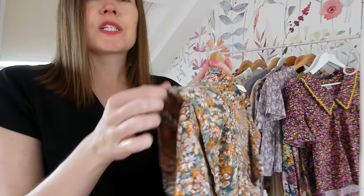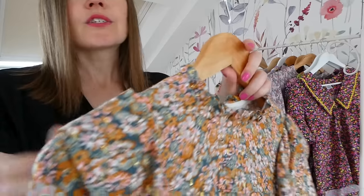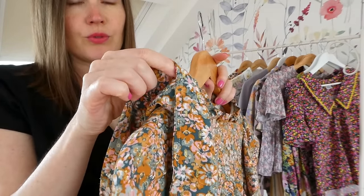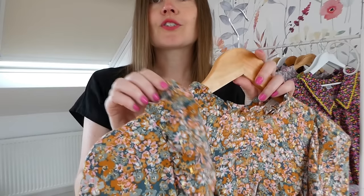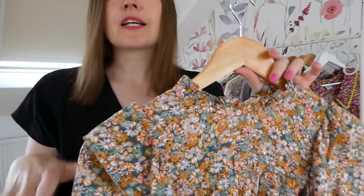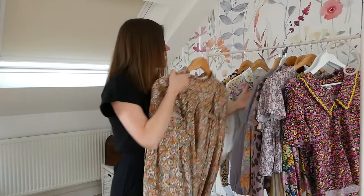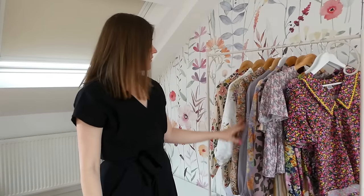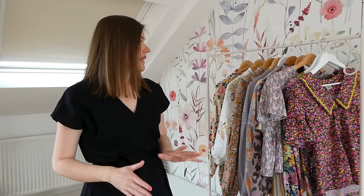One thing to be mindful of with the viscose version: the pattern calls for the shoulder ruffles to be tucked under, but since viscose has a contrasting wrong side, I cut double the amount of shoulder ruffle pieces and sewed them together so that if the ruffle flips over you won't see the wrong side of the fabric. That's really easy to fix. The Mani pattern by Tilly and the Buttons is definitely in my top five — I've also made it as a dress a few times.